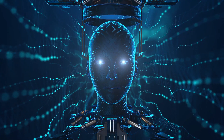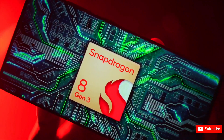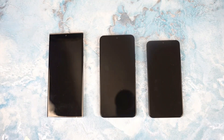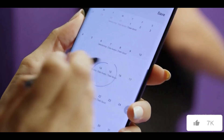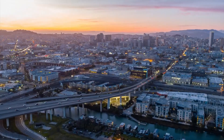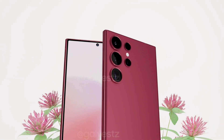As we bid farewell to Samsung's major phone releases for the year, the spotlight now shifts to the anticipated Galaxy S24 Ultra, said to be the flagship phone for 2024. The challenge for Samsung lies in surpassing the impressive features of the S23 Ultra, renowned for its top-notch performance, exceptional battery life, and unmatched camera capabilities.